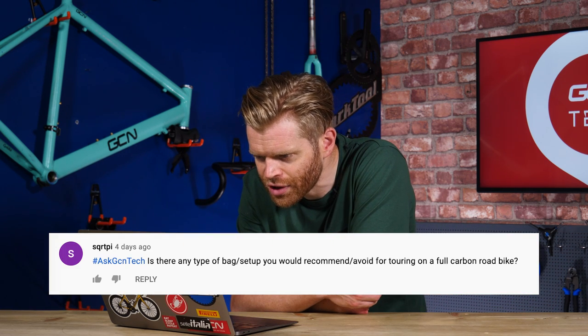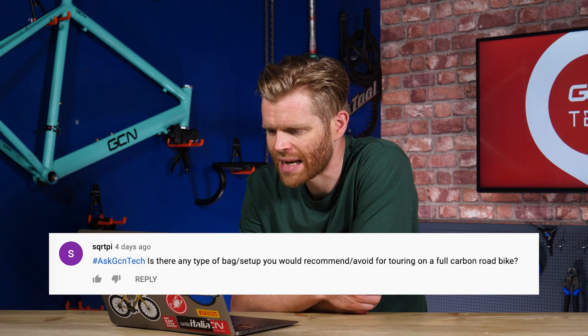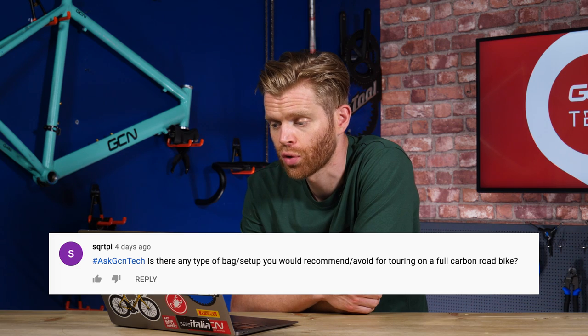Next question is from SQRTPI. He asks: is there any type of bike bag setup you'd recommend or avoid for touring on a full carbon road bike? There are lots of great bike bags out there now. One key thing to look for is on the rear bag that mounts onto your seat post — you want one that isn't a swingy one. Some swing like a pendulum off the back of the bike when loaded, which gets really annoying on long rides. The better designs stay nice and secure in a straight line — look for that key feature.